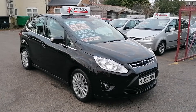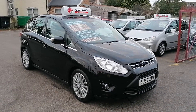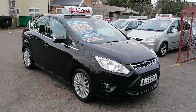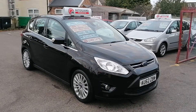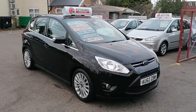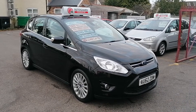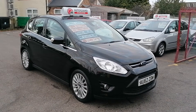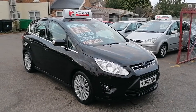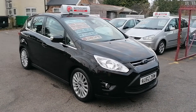Hi, this is Ian from iCars in Peterborough. I'm just going to do a quick 360 video appraisal of this absolutely beautiful Ford C-Max Titanium. It's a 2012 on a 62 plate, with a 1.6 HDI diesel engine and it's done 62,000 miles. I thought I'd do a video appraisal purely because the condition is absolutely fantastic and it just warrants one so you can get an appreciation for the vehicle before you come down to look at it and test drive it.